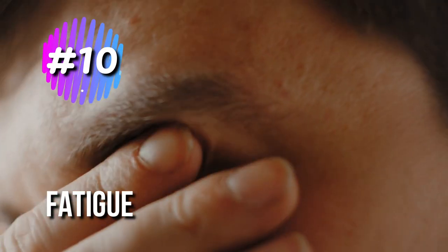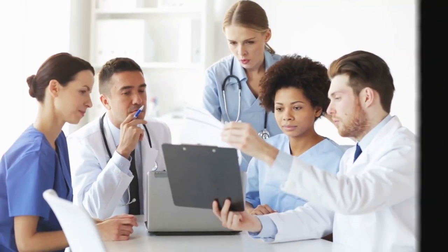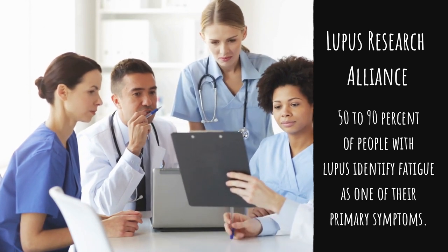10. Fatigue. Fatigue is a symptom of many medical conditions, and it's one of the more common symptoms of lupus too. According to the Lupus Research Alliance, 50–90% of people with lupus identify fatigue as one of their primary symptoms.